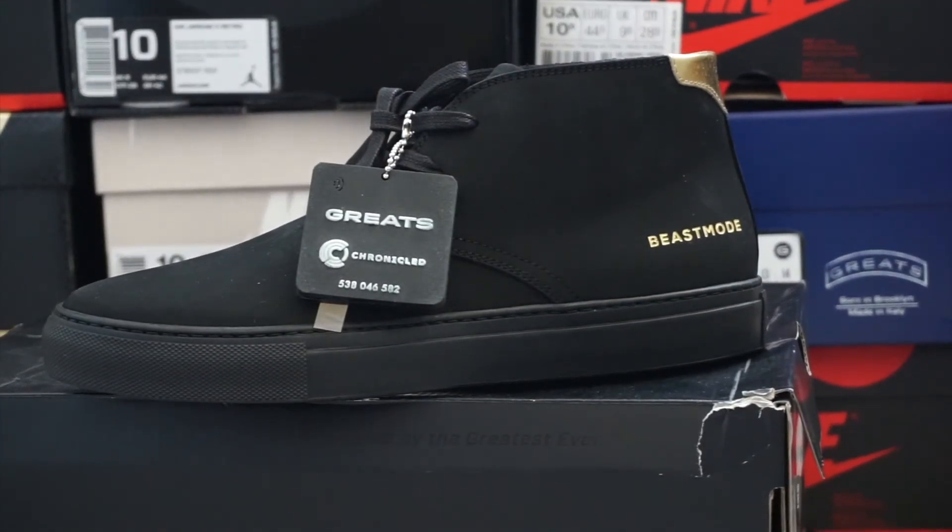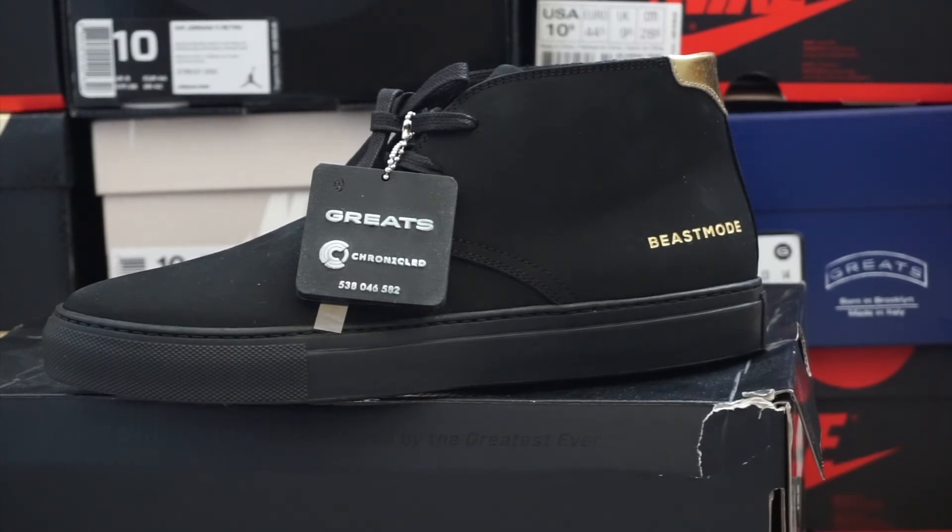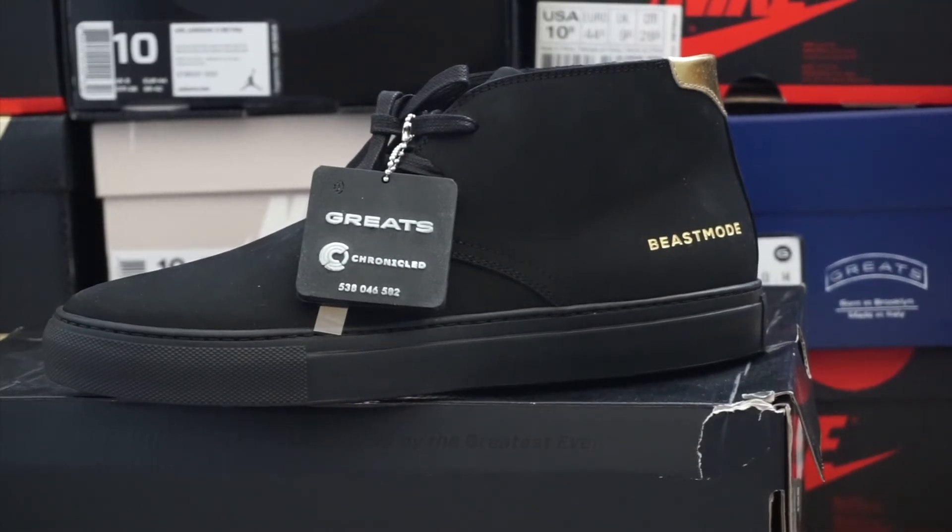Here's another collaboration with Greats Brand — they actually collaborated with Marshawn Lynch. That's the only sneaker company Marshawn Lynch has ever done shoes with. So we got the Beast Mode: nice, clean, all-black suede upper with a hint of gold. Definitely really nice, can't go wrong with it.